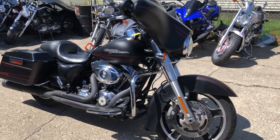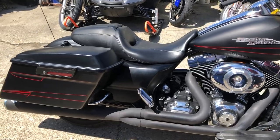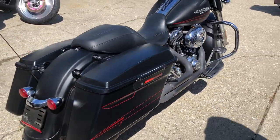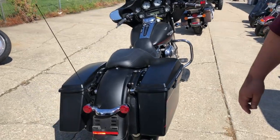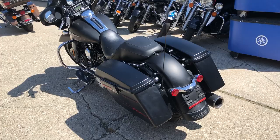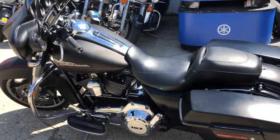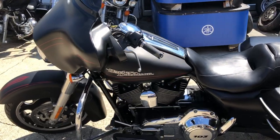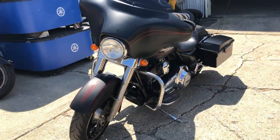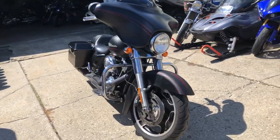Hey guys, ApprovalPowersports.com here. Anybody looking for that matte black Street Glide? Just got one in — 2012 black denim. Bank sharp bike, runs strong, needs nothing. Just serviced at the dealership, inspected, all the fluids have been changed. Looks like we have a Vance and Hines exhaust, two-in-one. This thing is ready to go, guys — crank up the tunes and hit the road. Give us a call, we'll get it done: 810-648-9500.